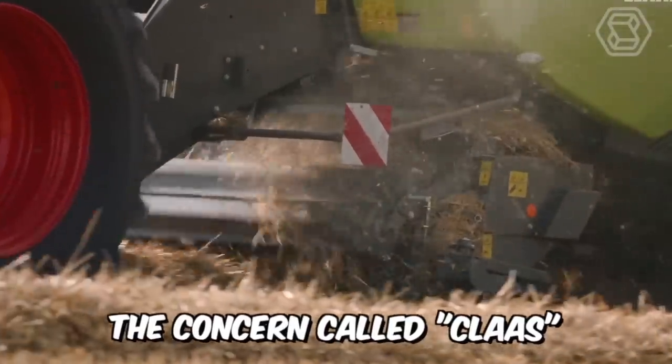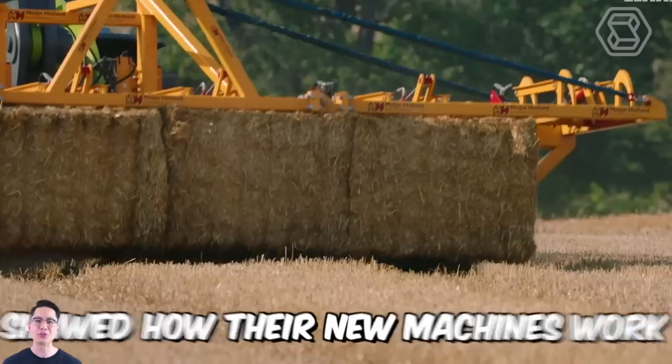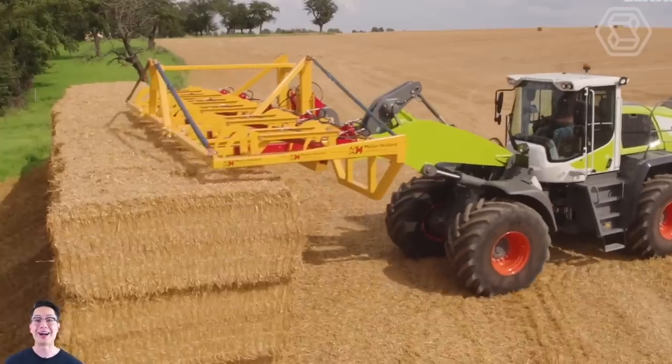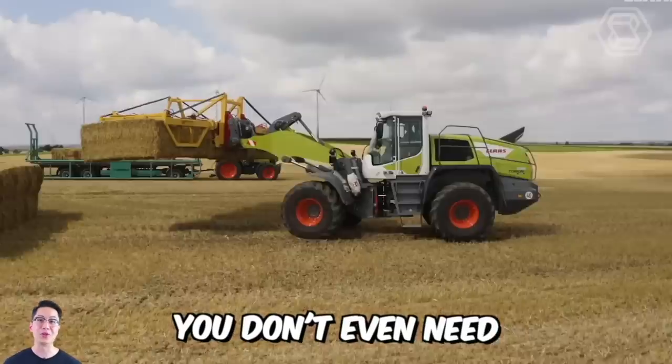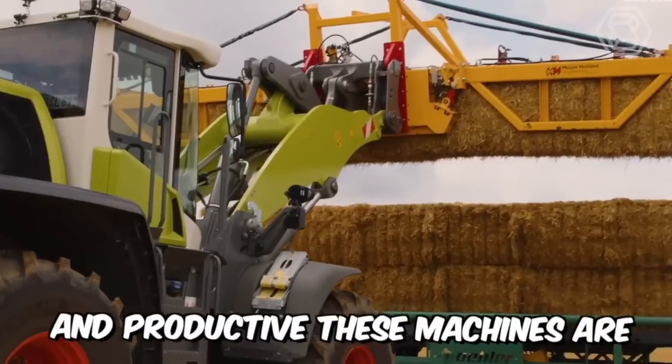The concern called CLAAS, one of the fundamental producers of agricultural machinery worldwide, showed how their new machines work. The model range consisted of three units: the Quadrant, the Axion, and the Taurion. You don't even need any words to realize how powerful, efficient, and productive these machines are.